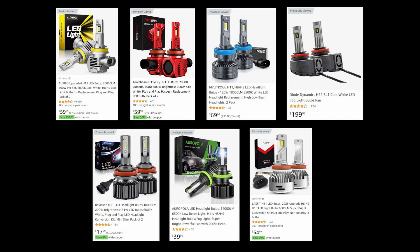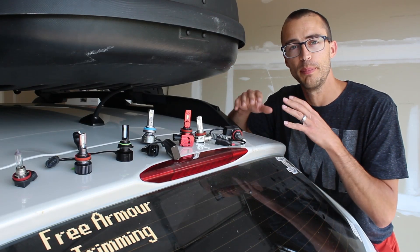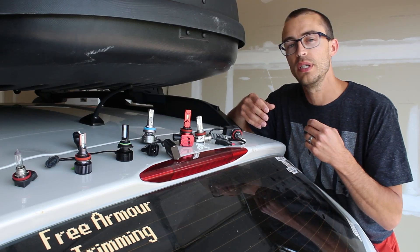I'm going to go through each of these and give a quick overview of what they are, show you what the output looks like, compare it to the halogen standard bulbs, and we're going to see which ones do well, which ones do poorly, and which ones I would recommend.